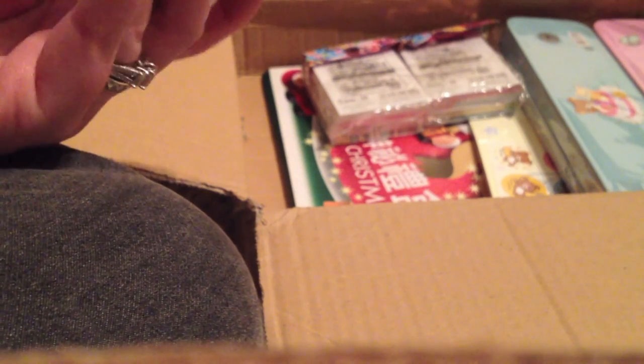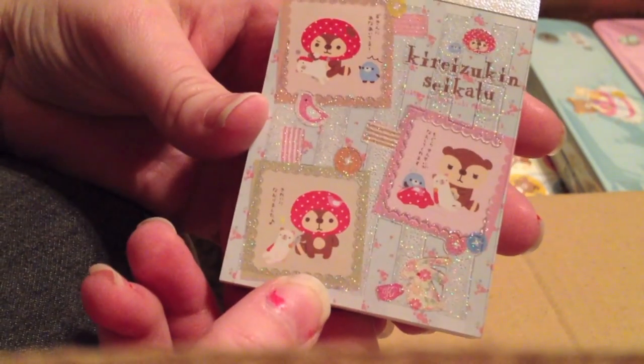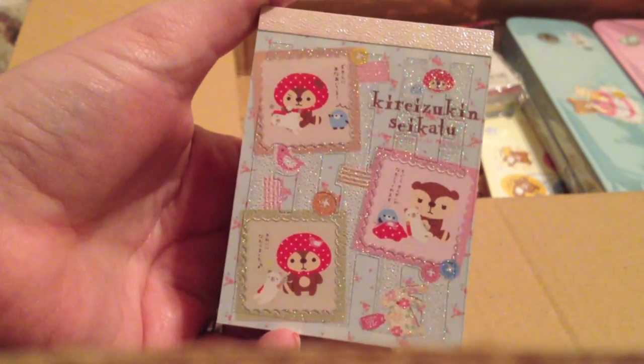And then these are all the other memos I got — the mini memos. So this is the — I don't really know how to say it, but I think it's Kira Zookin Sikatu — anyway, it's the raccoon one, and I really like him.